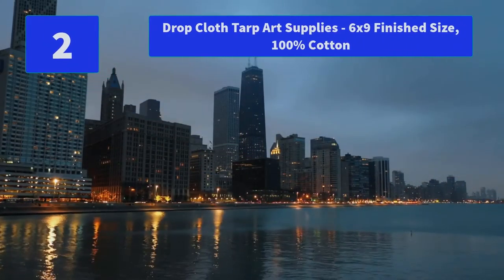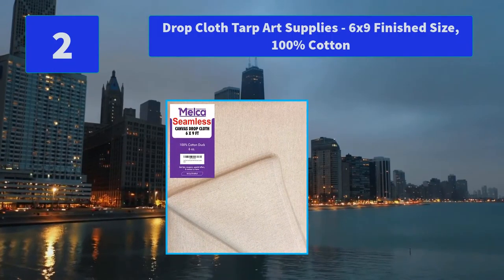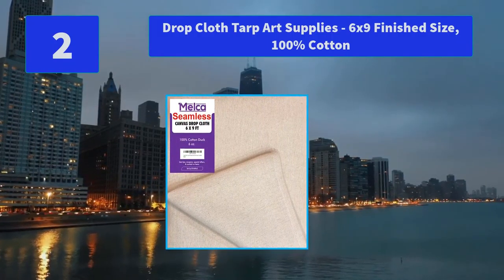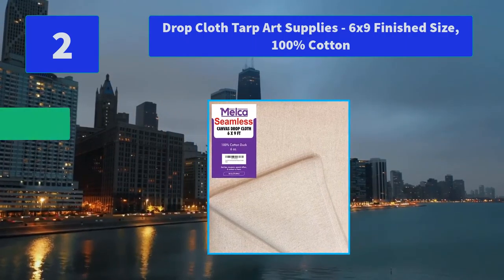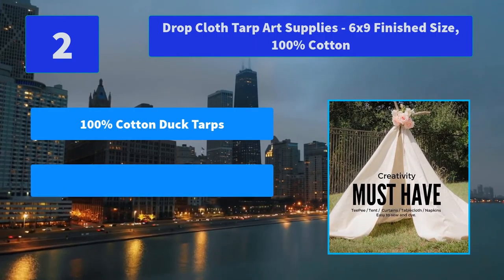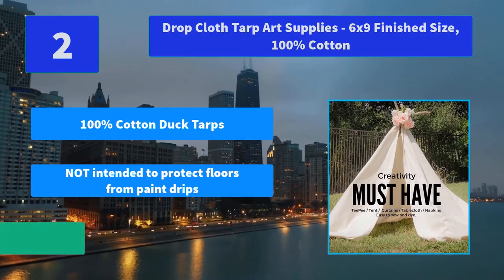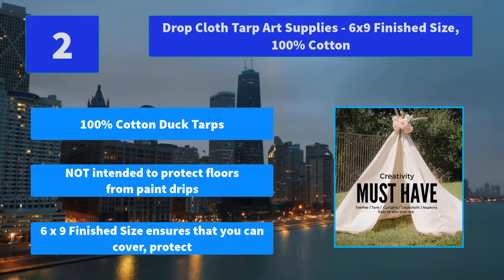Number 2: Drop Cloth Tarp Art Supplies, 6' x 9' finish size, 100% Cotton. Melka Drop Cloth is for every creative DIYer who is inspired to create. Main Features: 100% cotton duct tarps. Not intended to protect floors from paint drips. 6' x 9' finish size ensures that you can cover and protect.